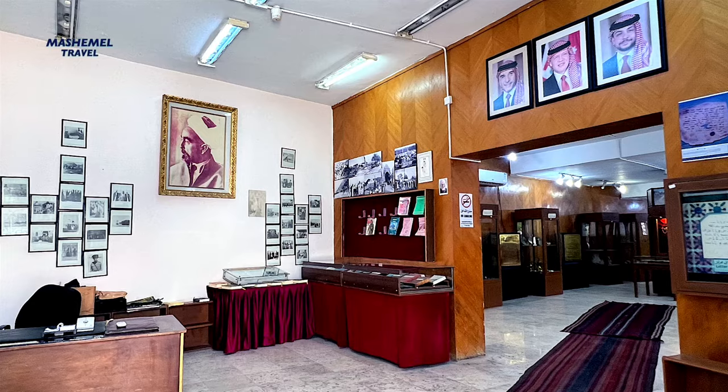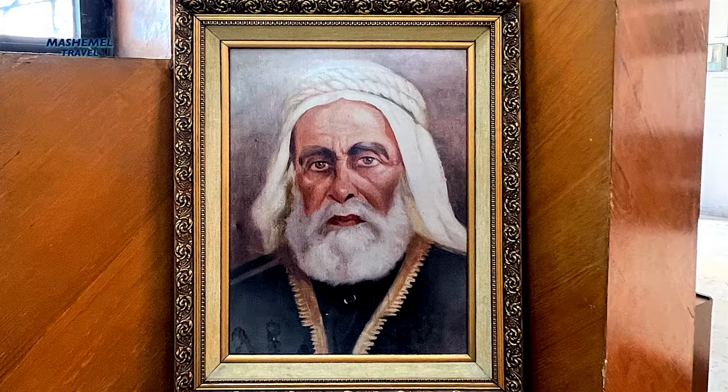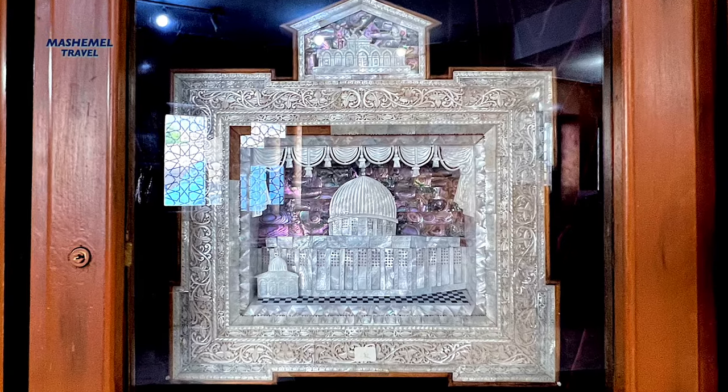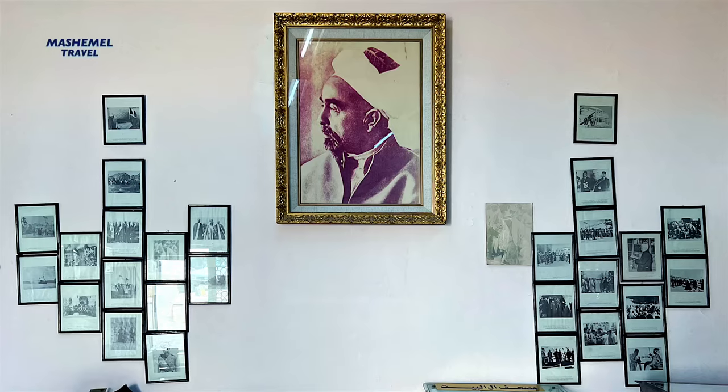Close to the entrance there is a small Islamic museum, including personal acquisitions and photos of the late King Abdullah bin al-Hussein. Pieces of ancient pottery are also on display together with coins and stone engravings.